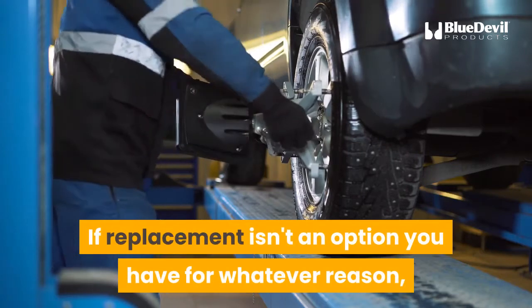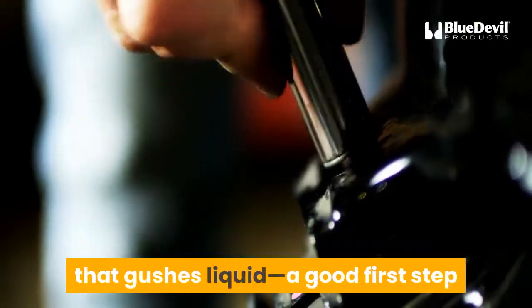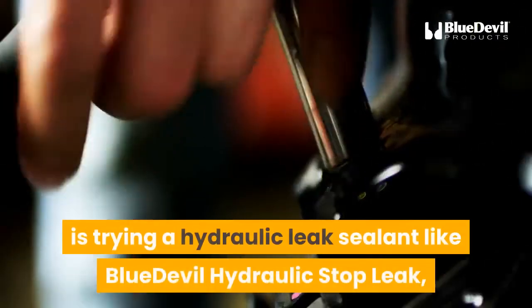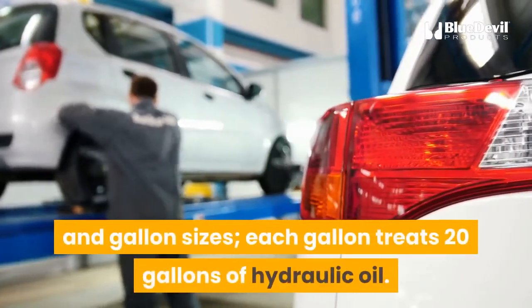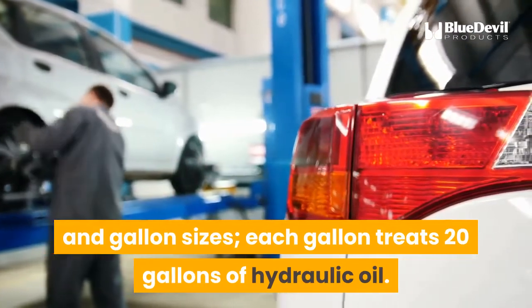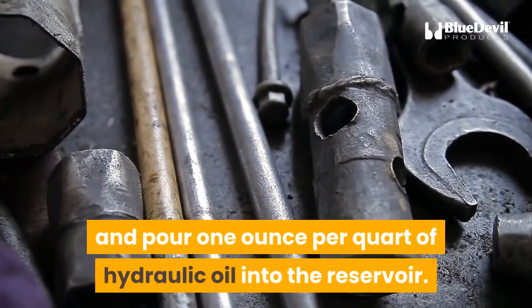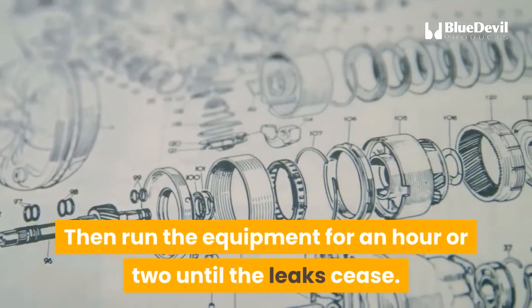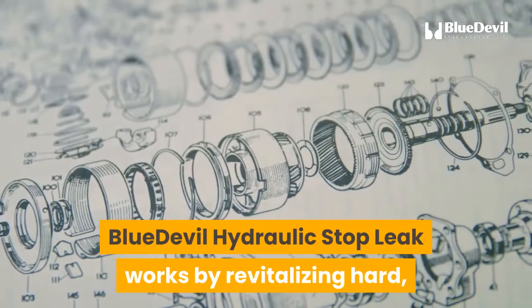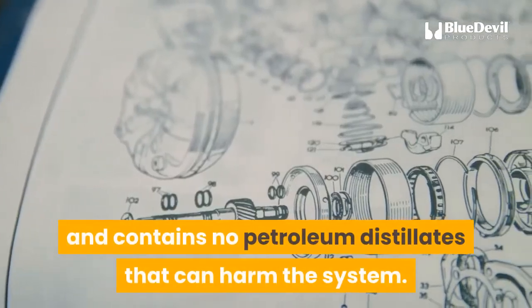If replacement isn't an option, there are other solutions. For non-catastrophic leaks — things other than a broken hose that gushes liquid — a good first step is trying a hydraulic leak sealant like Blue Devil Hydraulic Stop Leak, which permanently seals hydraulic leaks or your money back. It comes in quart and gallon sizes; each gallon treats 20 gallons of hydraulic oil. To use it, turn off the equipment and pour one ounce per quart of hydraulic oil into the reservoir, then run the equipment for an hour or two until the leak ceases. Blue Devil Hydraulic Stop Leak works by revitalizing hard, shrunken, or cracked seals and hoses to their original condition and contains no petroleum distillates that can harm the system.